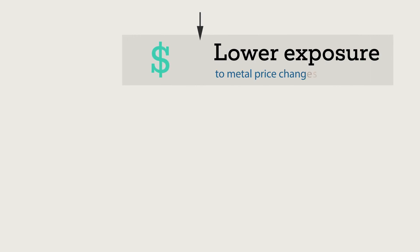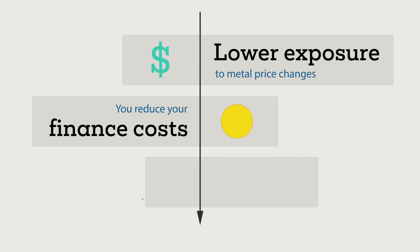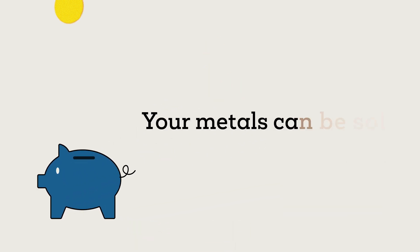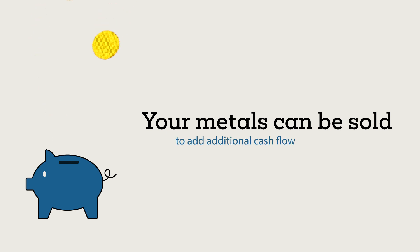It lowers your exposure to metal price changes, you reduce your finance costs, and you lower your CO2 footprint. Or alternatively, your reclaimed metals can be sold to add additional cash flow to your business and boost profits.